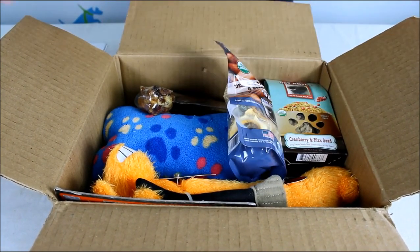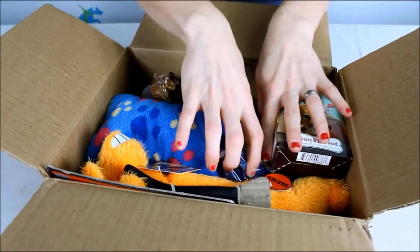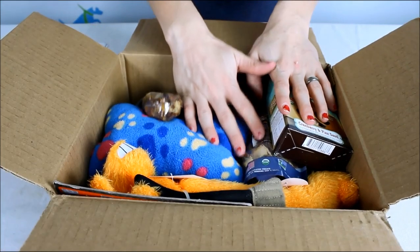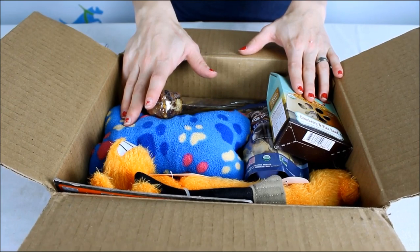So this month we got six items, which is right in the middle of the five to seven they promise every month. They're high quality treats — healthy for your dog and safe, so you don't have to worry about that.